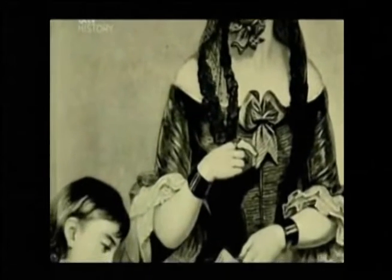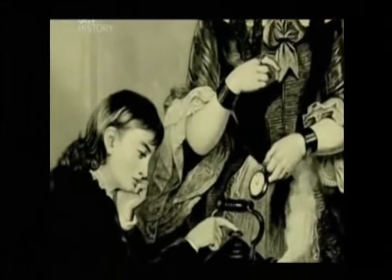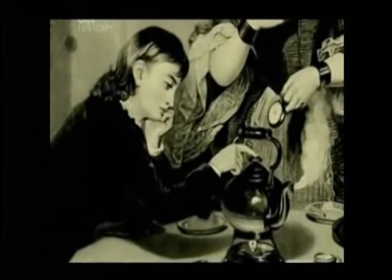What the aunt took as idleness was really the keen attention of a junior scientist, a man who would one day invent the world's first really efficient steam engine.